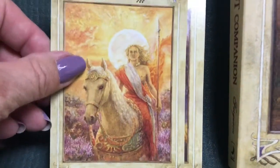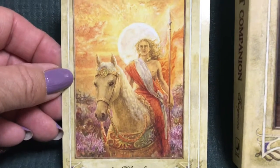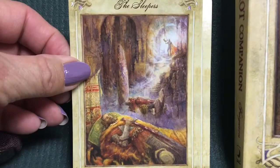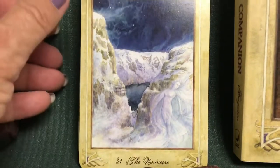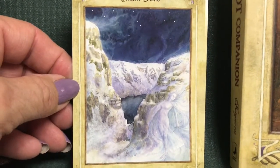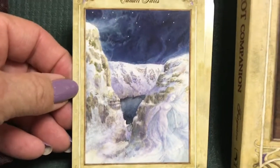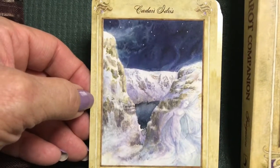For the Sun we have Lleu Llaw Gyffes — a wonderful sun card, full of power, radiance, and confidence. Just perfect. As I said, this is one of my favorite decks for the Major Arcana. Then we have Judgment — the Sleepers — and the World. This portrays a region of Wales in the mountains, which I enjoy as a reference — it's reminiscent of Mount Olympus for the Greeks, where the mountain, the isolation, and the height represent the universe or the gods. You can see a figure here also.